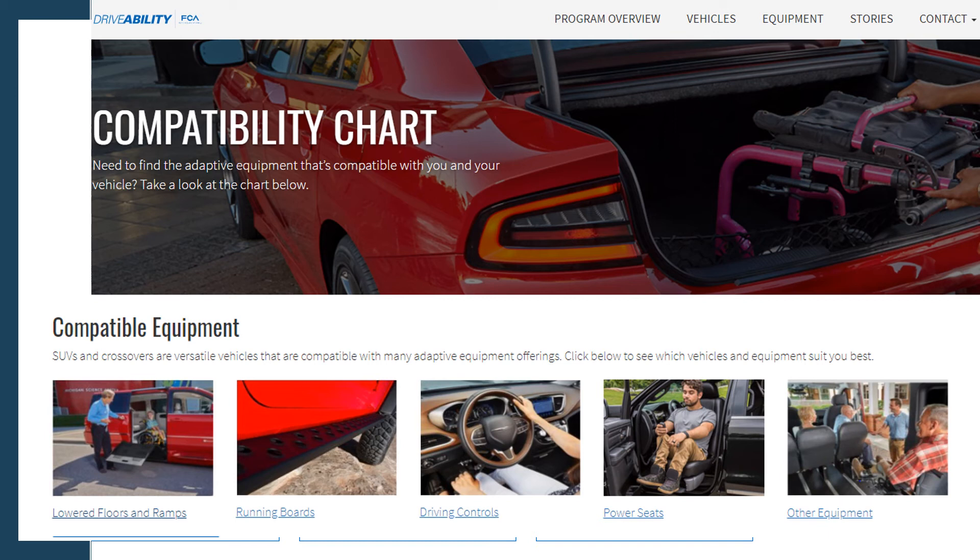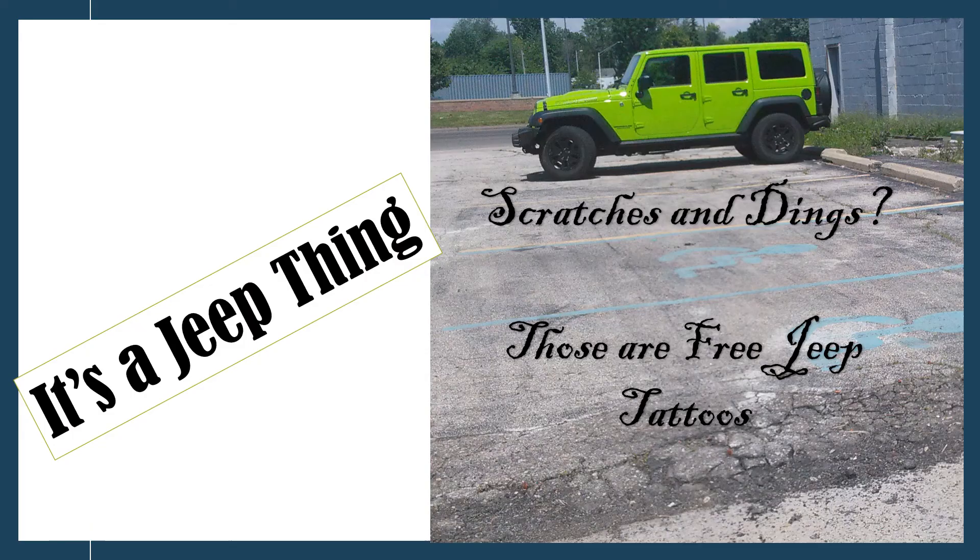I personally like Auto Trader, but there are a ton of vehicles on Facebook and other sites as well. The Jeep was an awesome transition vehicle, and I highly recommend finding a used vehicle — even if it has scratches and dings — for somebody with about a level three disability.